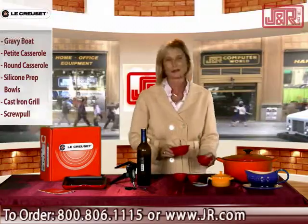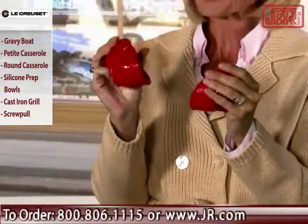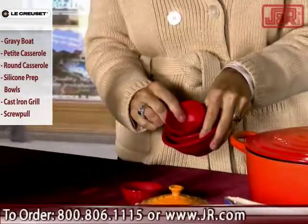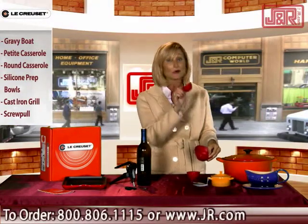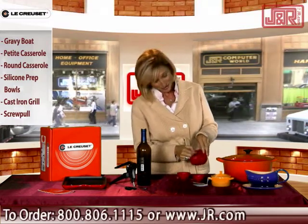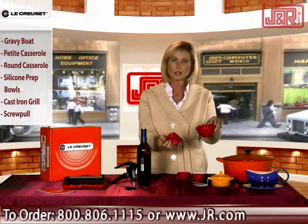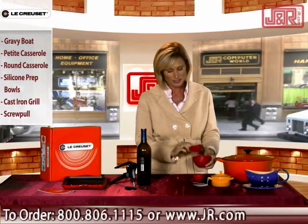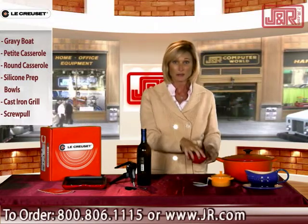Check out these little guys. At first I thought they were the smallest bowls in the world. These are done in silicone so they're really flexible, easy to clean, and easy to store because they all nest inside each other. One-quarter cup, one-third cup, one-half cup, and one cup. When you're doing prep work you can just fill these up and pour them in as you need. Especially if you're a baker you're going to love these.